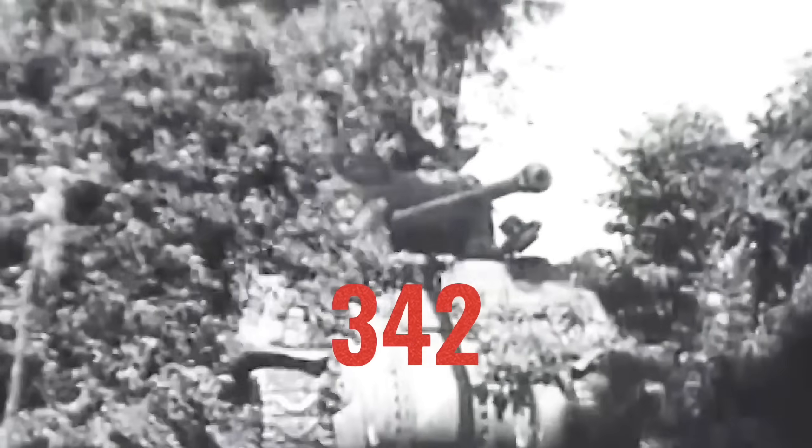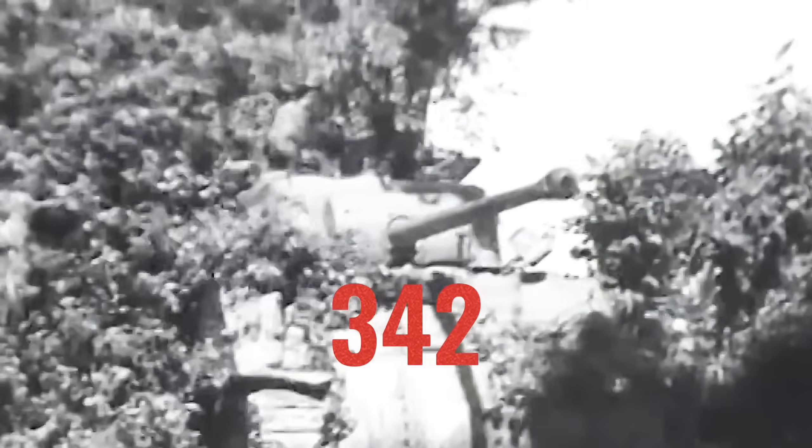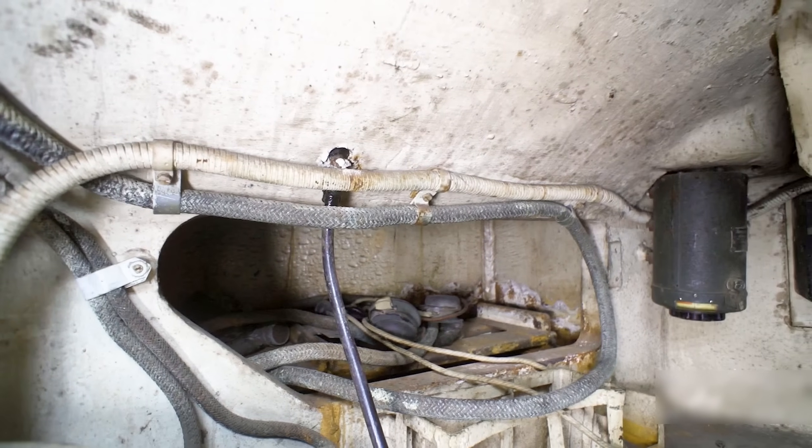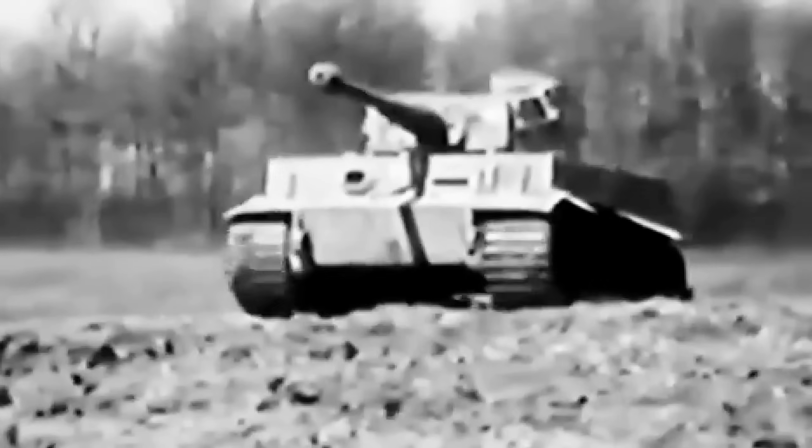By the end of May 1944, just days before D-Day, 342 Fireflies were ready for combat. On paper, it seemed like the perfect answer to the Allies' problems, but as the first Fireflies rolled into Normandy, the real test was still to come. The battles ahead would show what that cramped, overworked Sherman was truly like when it faced Germany's best tanks and their crews.